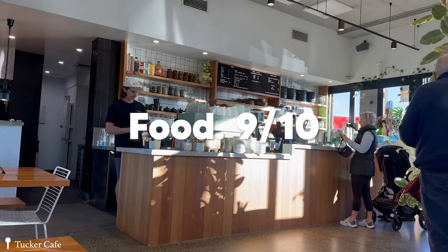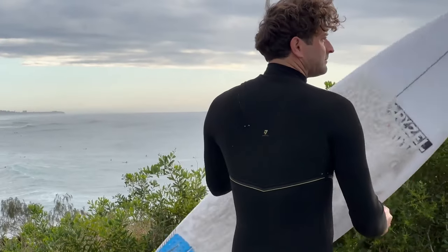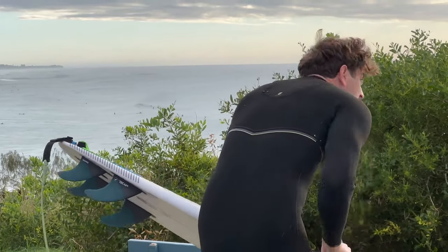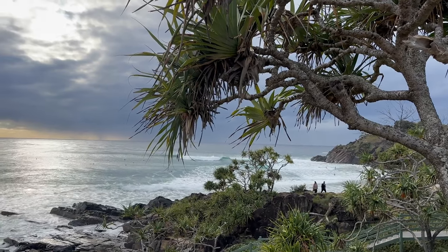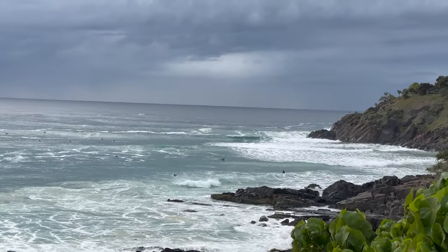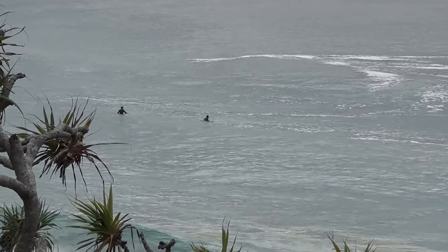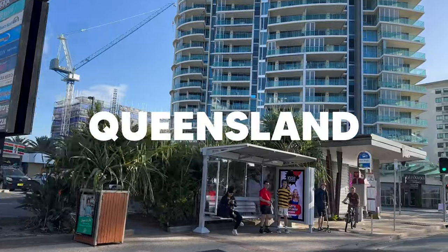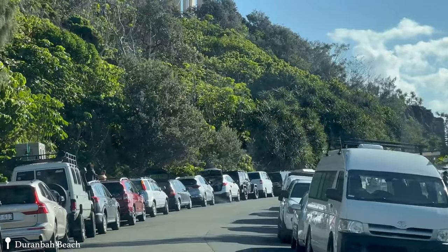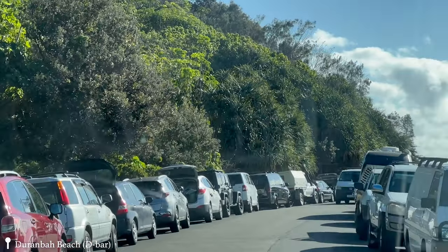Just a short minute away we stopped by a cafe called Tucker's before heading to Queensland, and wow, the coffee was so good — but I think even better yet was the great service. What's really interesting about transitioning from New South Wales to Queensland is that it's actually quite seamless — there's no border. All of a sudden you'll start seeing skyscrapers from the Gold Coast. The Gold Coast is known for its surf, skyline, and nightlife. We checked out D-Bar, which had so many cars parked there — probably reasonable because great surfers like Mick Fanning were out there.